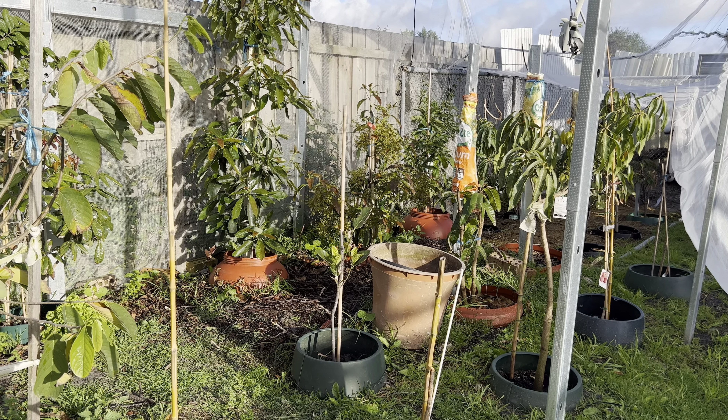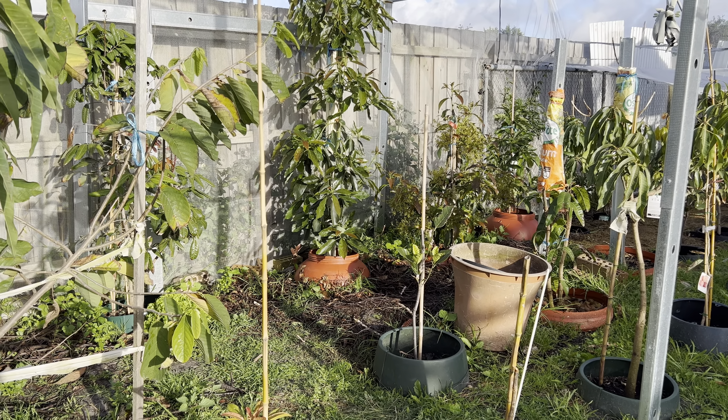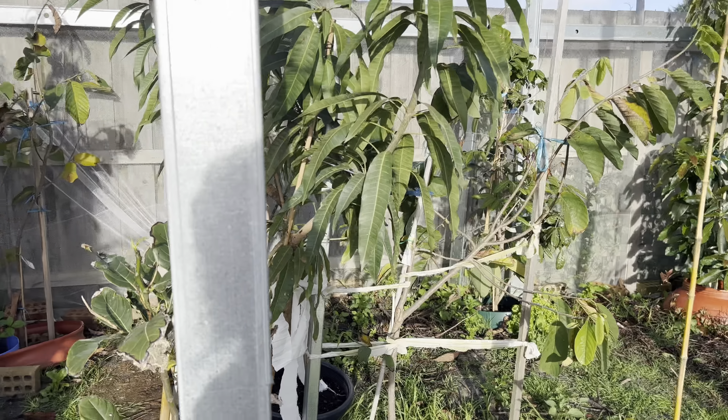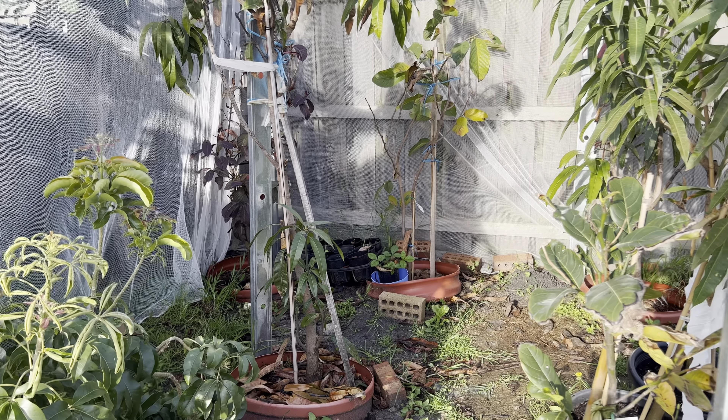Good morning everyone, welcome back to my channel Alisa Tropical Fruit Tree. Today I would like to give an end-of-spring update on how my tropical fruit area is going.